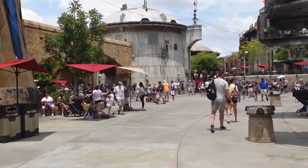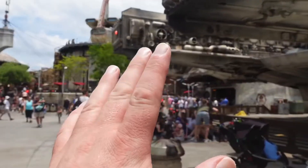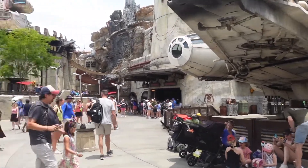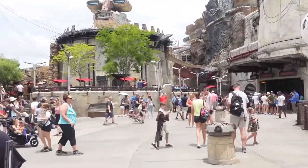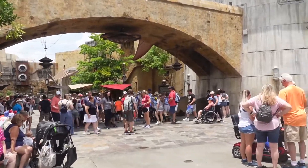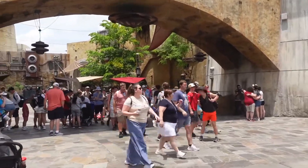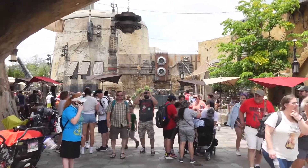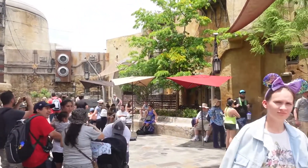Because the crowds here are very big, the wait time for the Smugglers Run attraction is over 60 minutes. I would probably hop in line for it, but it's not fair on the kids. Tilly would be big enough to do it, but AJ is not big enough. I know you can do parent swap, but we're just going to carry on walking through the land a little bit and then get into Toy Story Land, have a mooch around in there, see what some of the wait times are, and possibly call it a day in Hollywood Studios. It's really nice here, really well themed, but Tilly and AJ aren't so much into Star Wars just yet, so we are going to head to Toy Story Land.